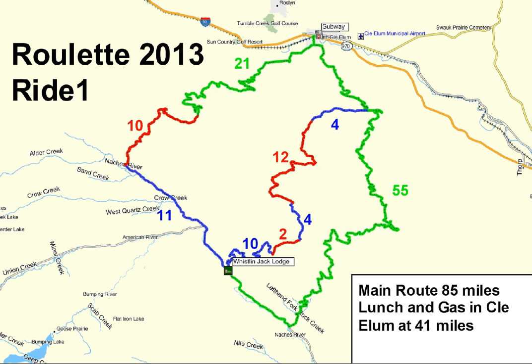Roulette 2013, ride one. This ride takes us from Whistlin Jack's Lodge up over the mountain into Cle Elum for lunch and then a return path back to our lodge. The main route is 85 miles. Lunch is at the Subway in Cle Elum and lunch is only 41 miles.